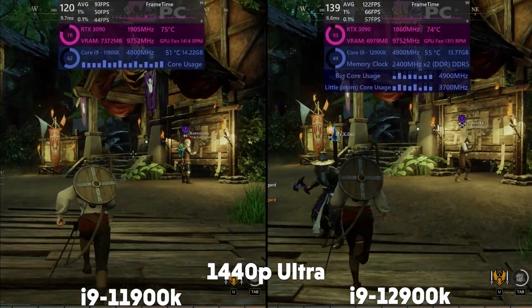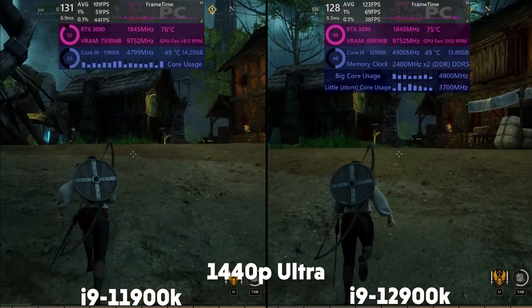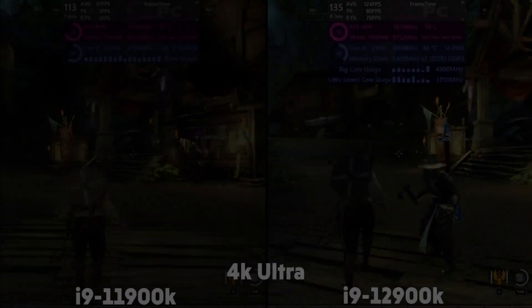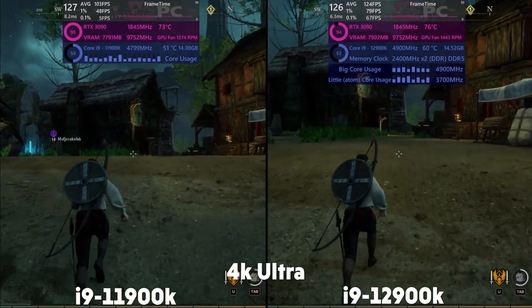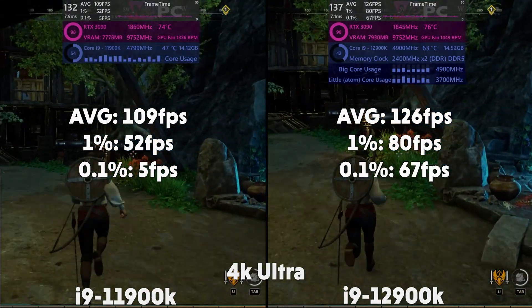We have New World next, and at 1440p the 11th gen is averaging 107 FPS with a 1% of 51 and a 0.1% of 19. The 12th gen is averaging 125 FPS with a 1% of 72 and a 0.1% of 57. Up to 4K, the 11th gen is averaging 109 FPS with a 1% of 52 and a 0.1% of 5. The 12th gen is averaging 126 FPS with a 1% of 80 and 0.1% of 67.